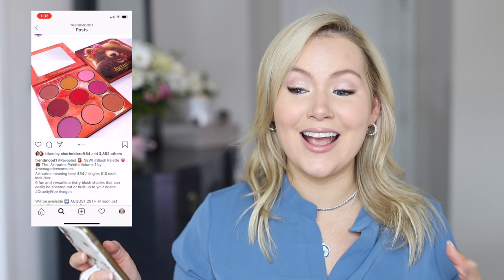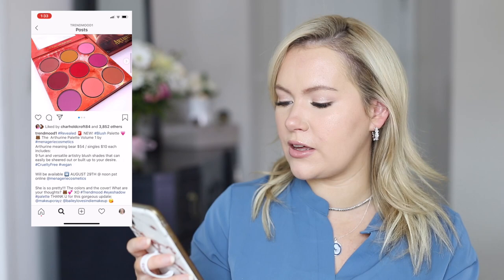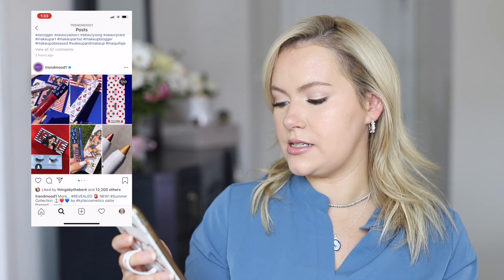I actually talked about this in my most recent get-ready-with-me. I love blushes — they're one thing I'll buy so many of because they do so much and can change your look. But I just don't get enough use out of a blush palette to buy them anymore, so this is a no for me. I've actually never bought anything from Menagerie Cosmetics — let me know in the comments if you have!